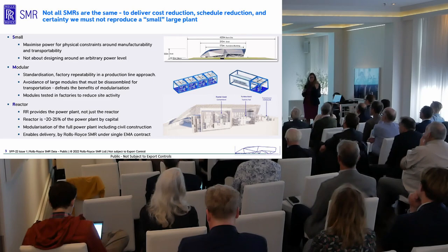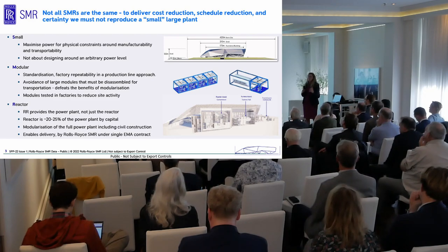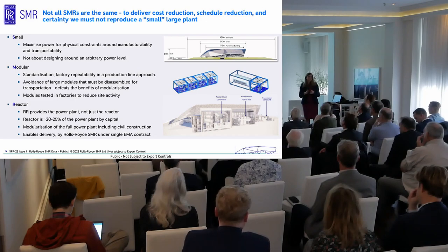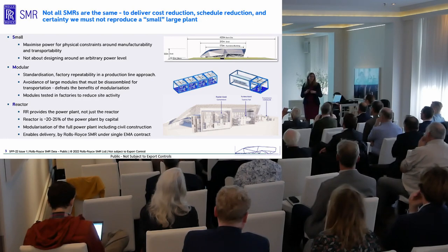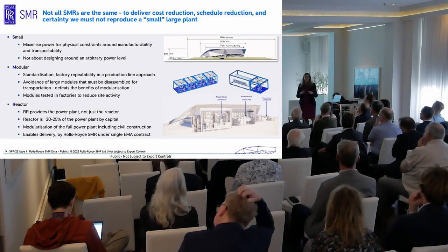Modular, standardisation, repeatability, factory-produced product — this is the way to drive down cost out of nuclear. We avoid large modules that need disassembly for transportation, which creates problems at site with reassembly and retesting. Modules need to be tested in factories before delivery to site to ensure that repeatability in the standardisation process. It's a pressurised water reactor — proven technology used in the majority of reactor plants around the world today. We know it works, it can be licensed, it has low licensing risk globally, and the infrastructure is available for fuel and waste management.